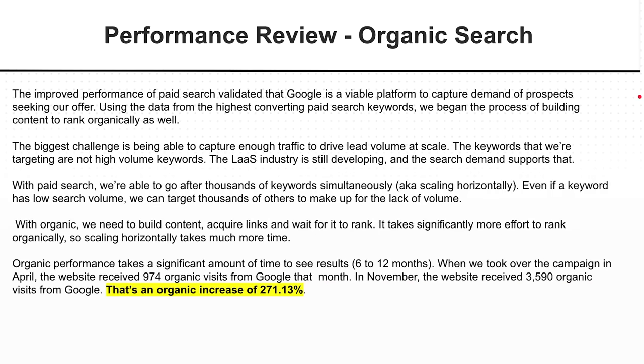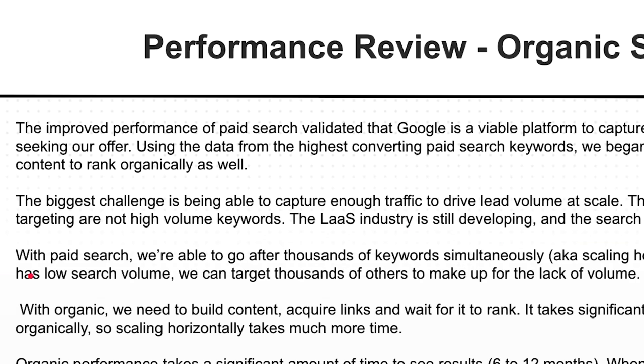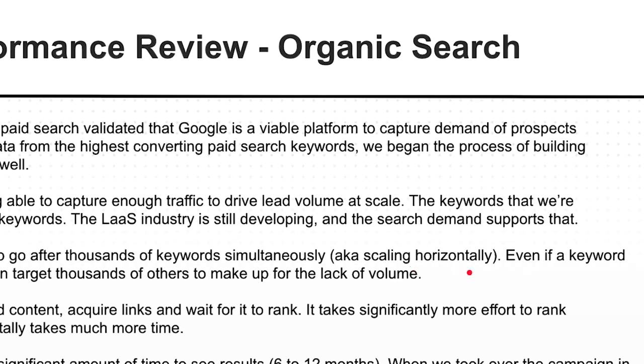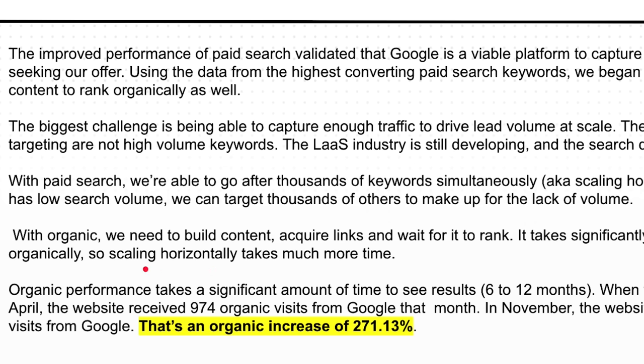Now for the SEO portion. The beautiful thing about doing paid and organic — I call this the blended approach — is that we use paid to drive and understand what we should be creating or targeting from an SEO point of view. A lot of SEOs will just do keyword research and create blog content around the highest volume keywords, but it's not about volume. With paid search, we went after thousands of keywords to test — scaling horizontally. But with organic it's not that easy; we can't just create anything. We need to build content, acquire links, and get it to rank. So we used what paid search gave us and built on that.